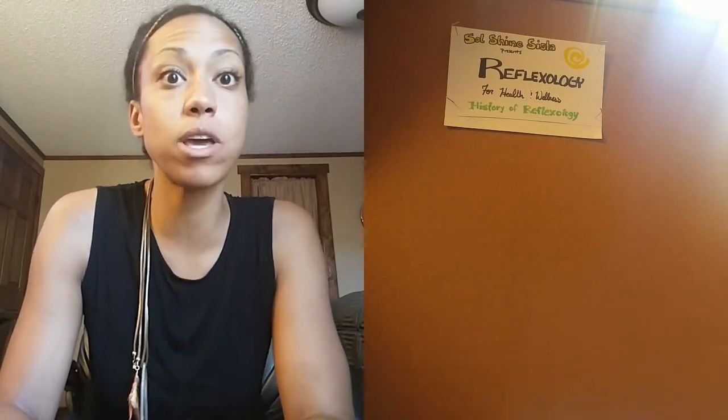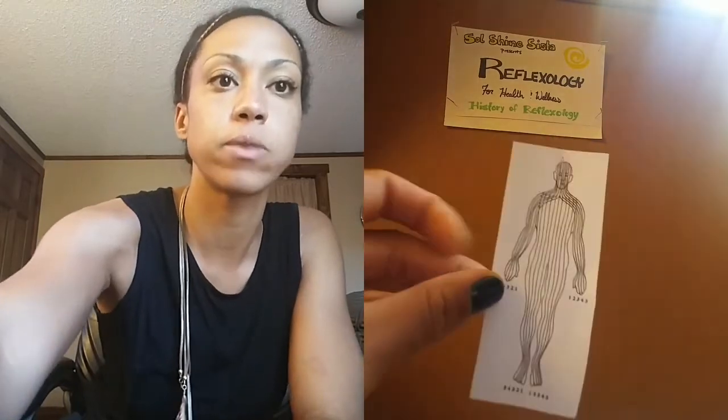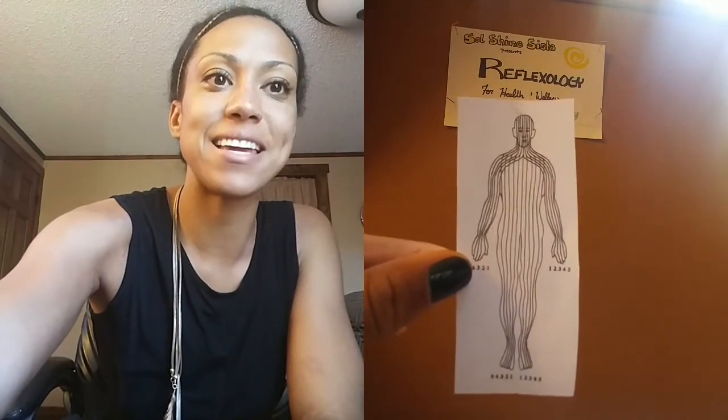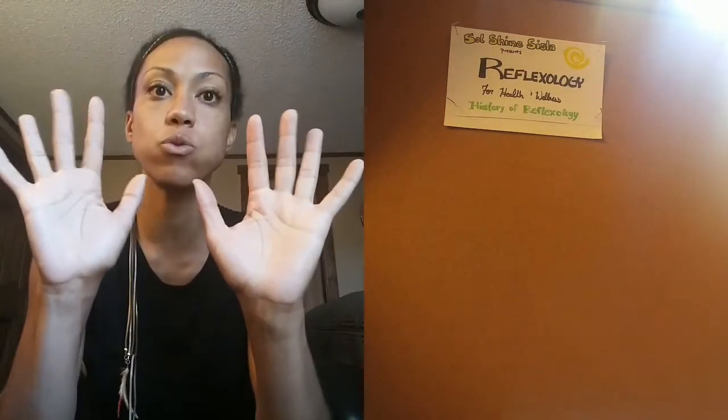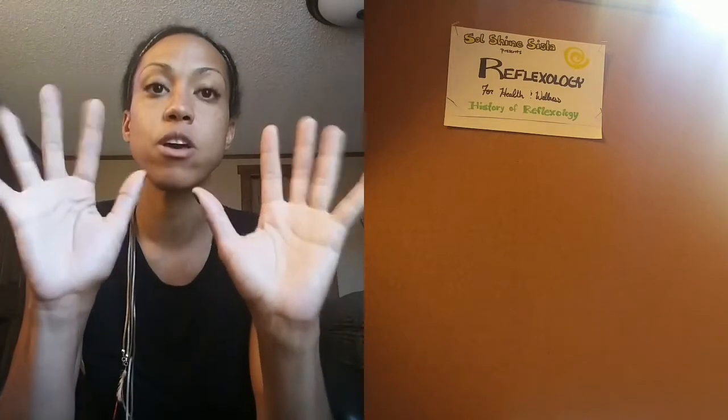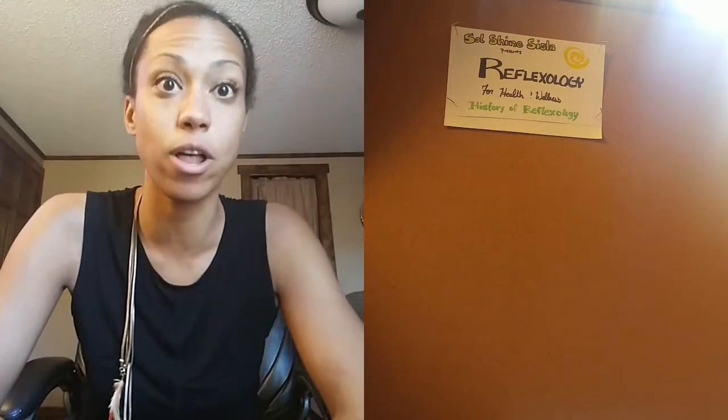As you may remember from last week's time we spent together, we covered zone theory — how our body is separated into different zones that are also linked to our feet: one, two, three, four, five — corresponding with our hands as well as our feet.